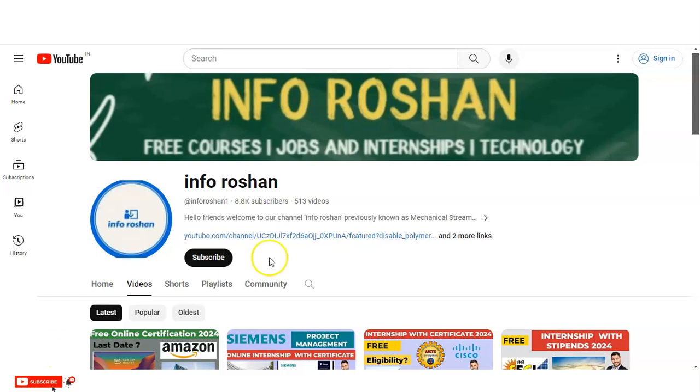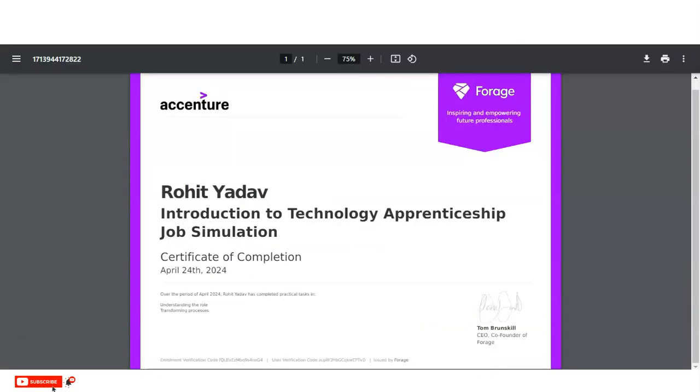Hey everyone, welcome back to our channel InfoRosson. In today's video we are going to check the virtual intensive program provided by Accenture. You will get a certificate which you can use in your resume and LinkedIn profile. Anyone can apply for this virtual intensive program — working professionals, freshers, or college students — from any country. Please watch the video completely as we are going to check all the details: what you will learn, the eligibility criteria, and how to apply.